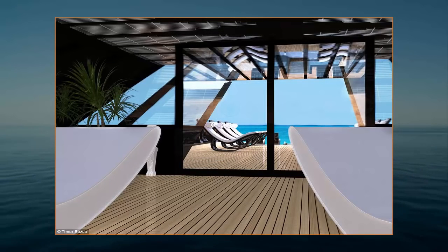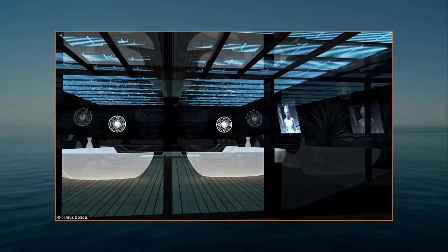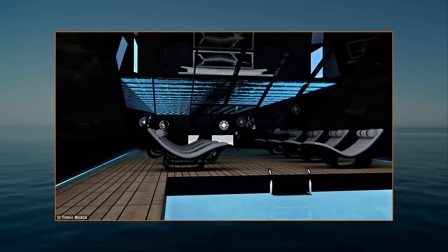With a captivating design, Bozka aimed to redefine experience, style and luxury, and give the owner a supreme experience in travelling, thanks to state-of-the-art technology and high-end amenities.